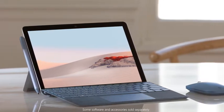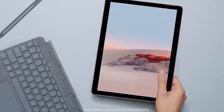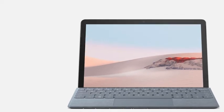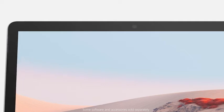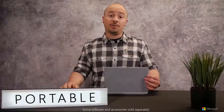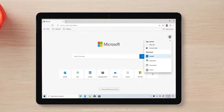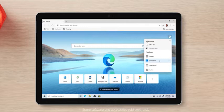So what's changed with Surface Go 2? When I first unboxed Surface Go 2, the first thing I noticed was that remarkably thin bezel — it still blows me away. This display has a higher resolution and 10% more screen real estate than the original Surface Go, but in a device that's still just as portable. The new 10.5-inch PixelSense touchscreen display has been calibrated for everyday tasks like reading ebooks, browsing the web, and streaming your favorite shows.